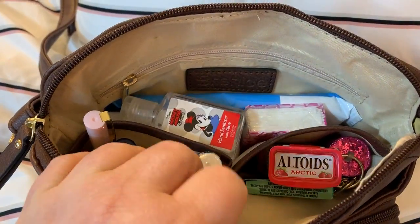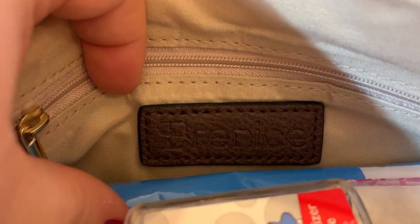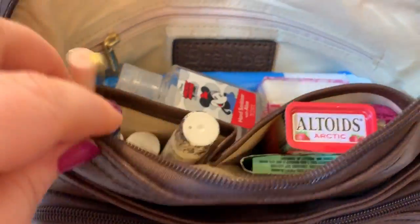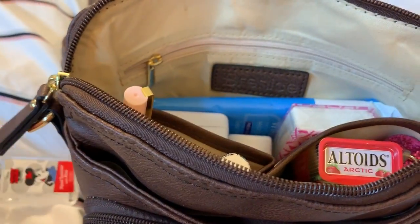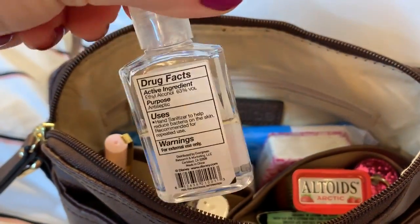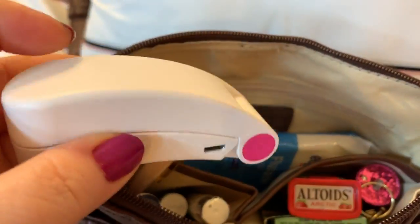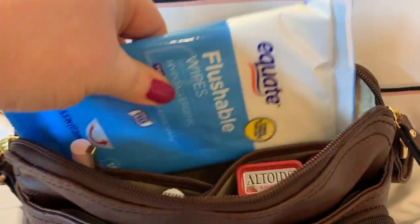On the inside you have two slip pockets, the zip there, and there is the label — that's the name of the bag. Like I said you can get this off Amazon. I'm packed light today. I have some Mickey Mouse hand sanitizer — it's a little bag — I have some tissue, my pill case, my little portable fan, and my wipes.